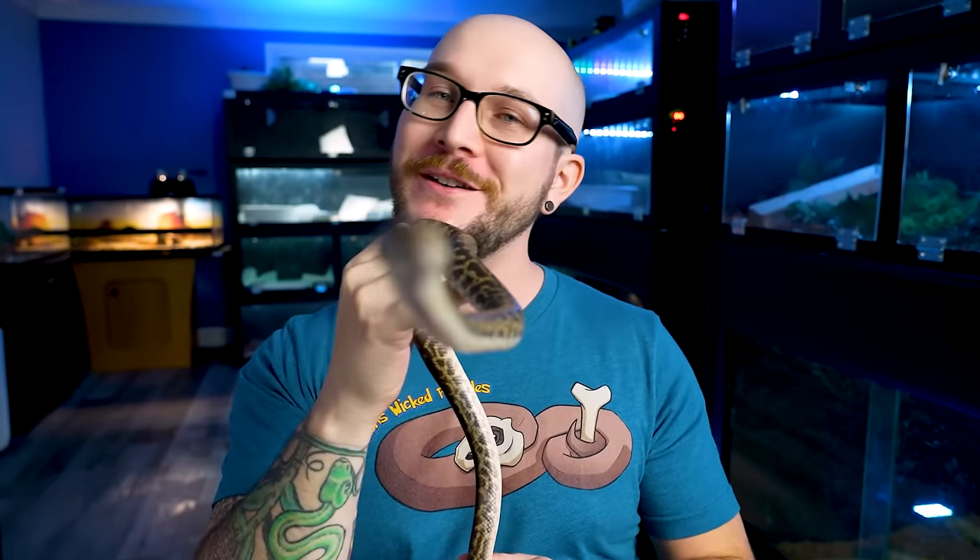This is Jimmy, and as much as I'm holding on to Jimmy, Jimmy's holding on to me, and that must mean we're talking about the top five arboreal snakes. My name's Adam, this is Jimmy, you're watching Wiccan's Wicked Reptiles. Stick around.